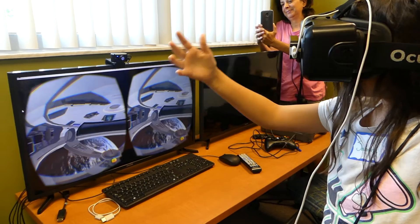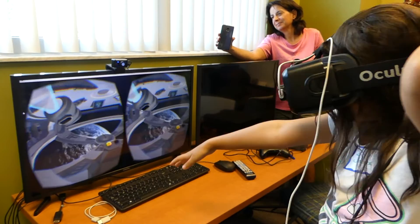Some of these kids are even starting to learn Unity, a powerful game development platform, in order to create their own virtual realities.